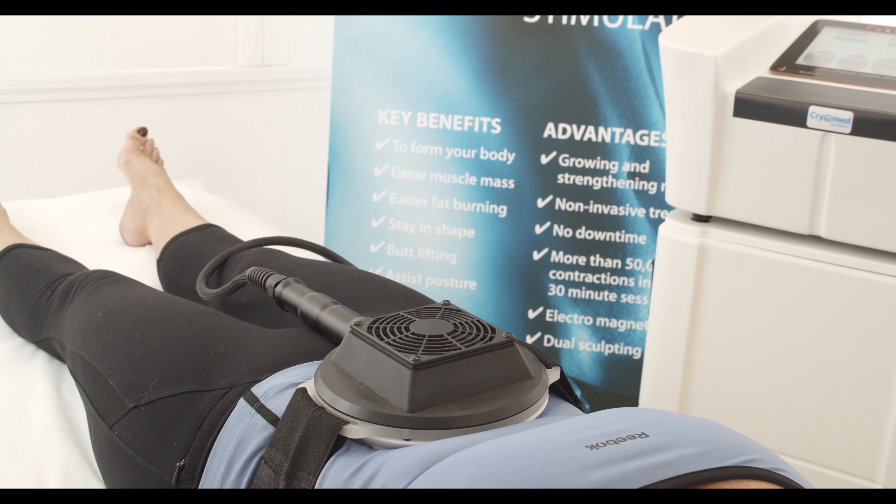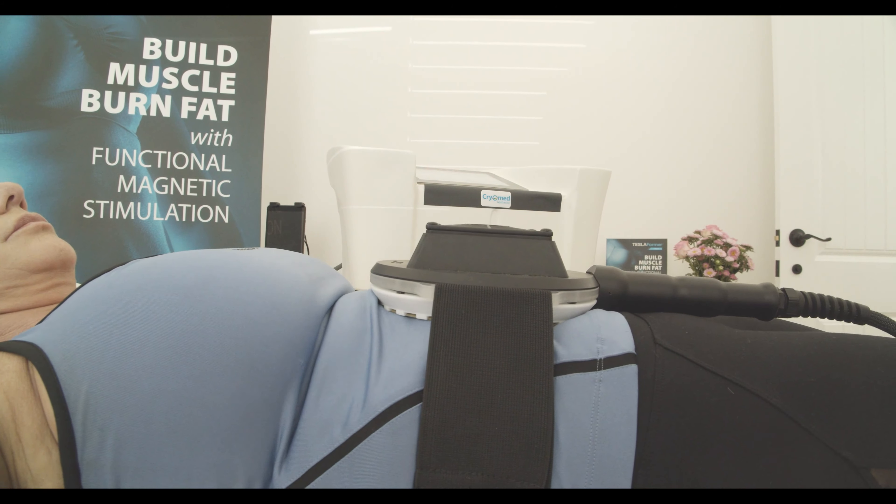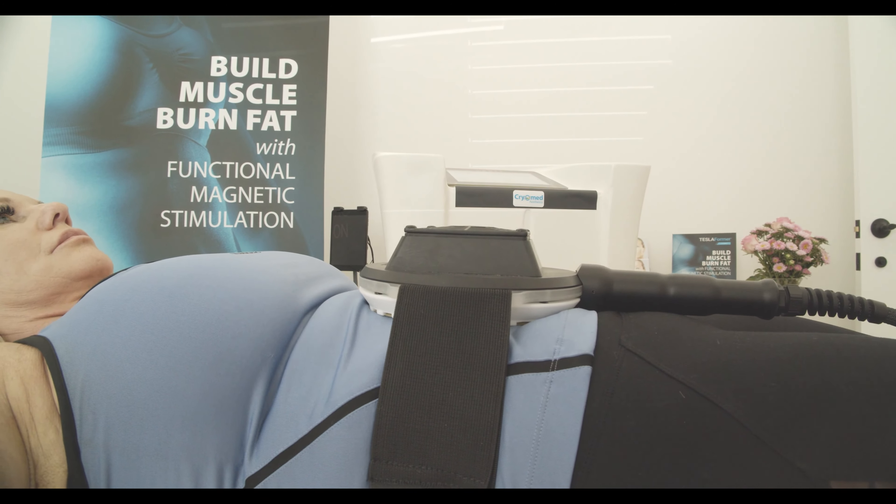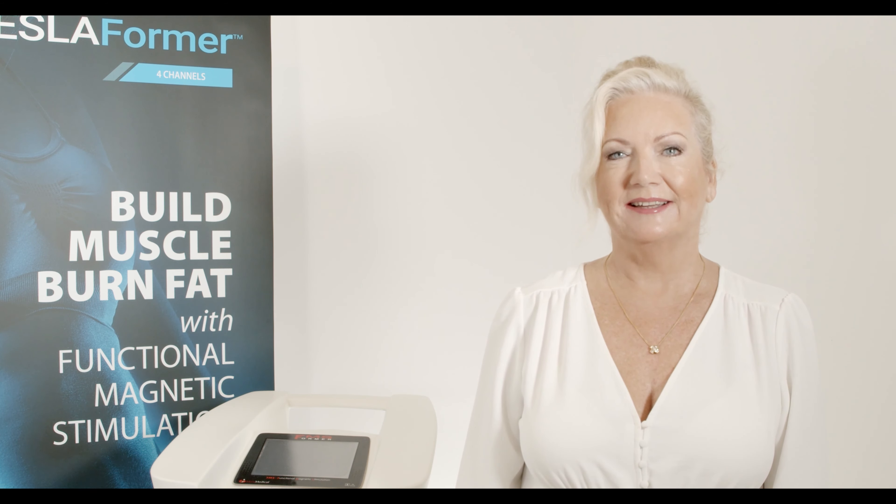The Tesla Bodyformer works by stimulating the nerves that make the muscles contract. In one 30-minute session you can get up to 50,000 contractions on your abs, on your butt, on your legs — anywhere on your body that you would like to shape.